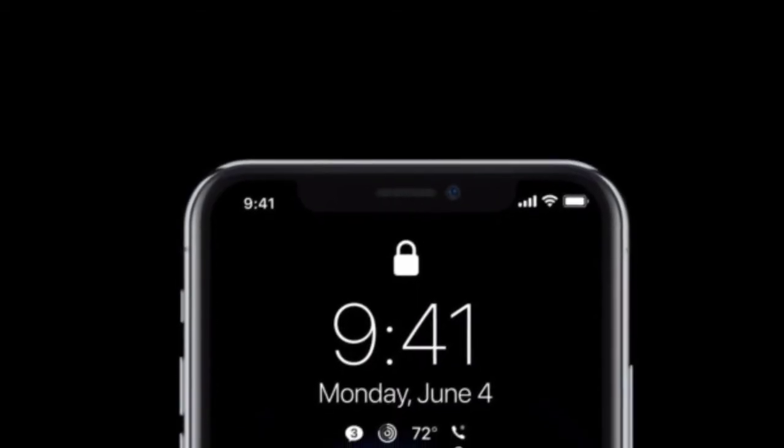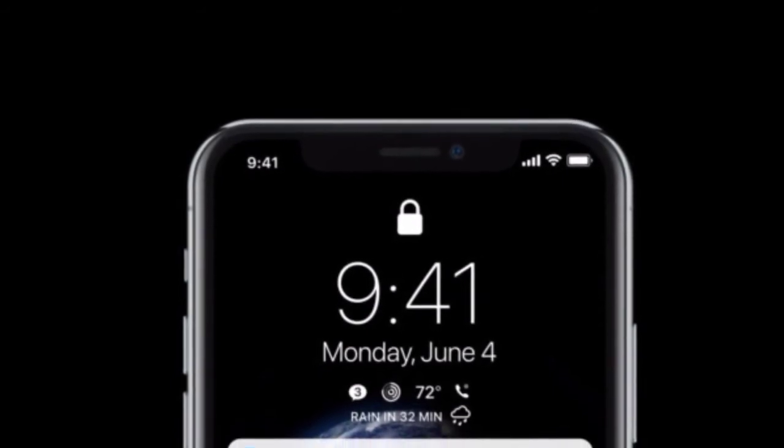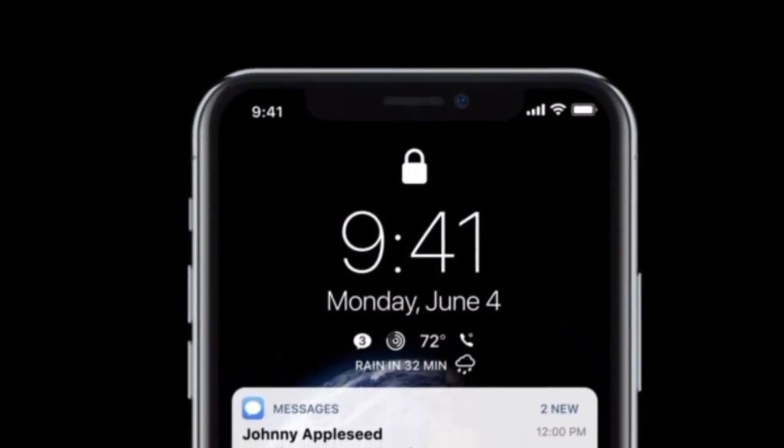The source shared some images believed to be based on information from Apple, illustrating some of the software changes of the iPhone 14 Pro on the McGroomers forum, thereby providing more information.